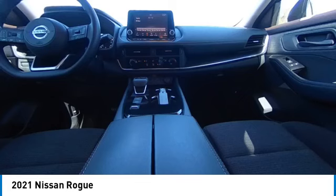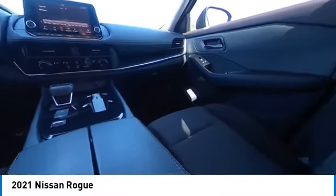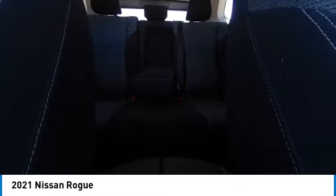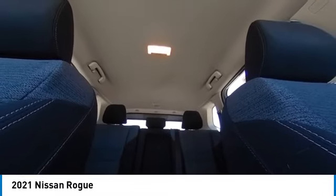This vehicle has less than 9,000 miles. Here are some of this vehicle's great options: electronic stability control, alloy wheels, rear spoiler, brake assist, traction control, remote keyless entry.